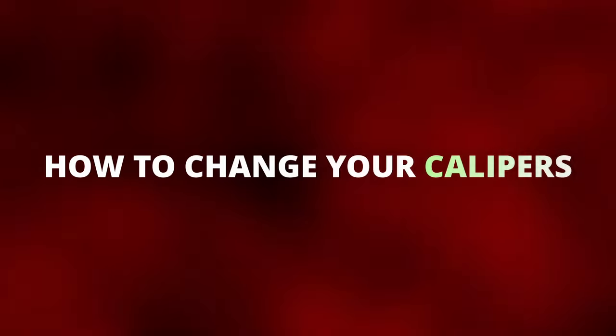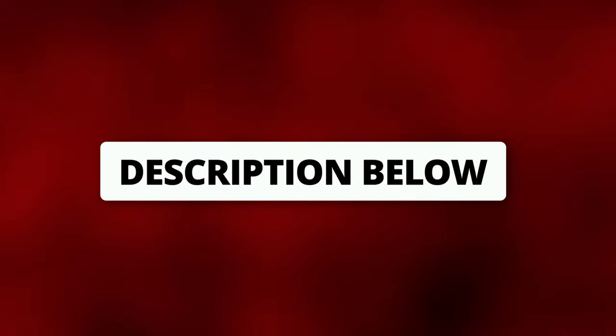If you want to learn how to change your calipers, I'll leave an excellent repair manual in the description below. Now the brake caliper is only one part of the brake system. If you want to learn more about the rest, click here.